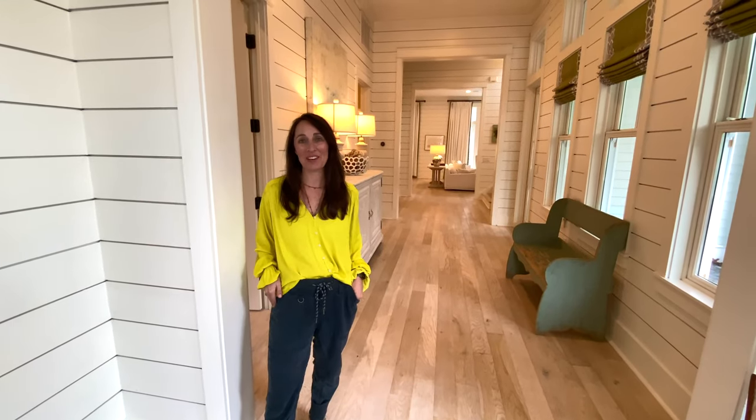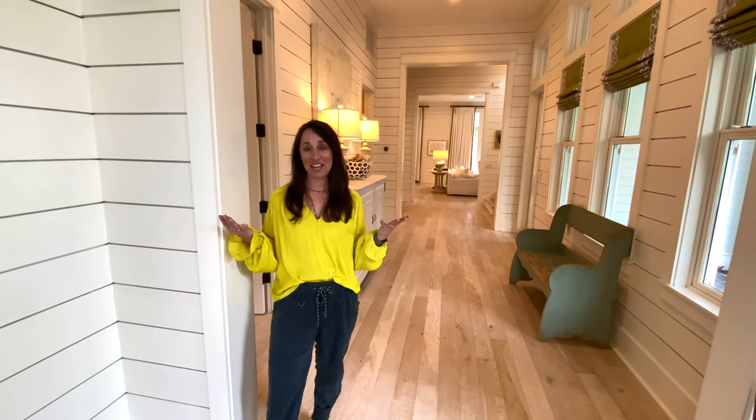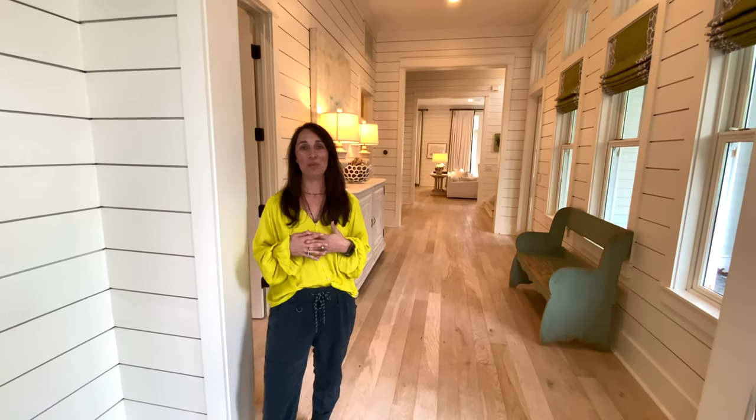Hey guys, it's Millie Patrick with 30 Gay Cottages. I'm here to welcome you today to Villa of Memph. It's 126 Blue Jack Street and it's in the community of Watercolor.